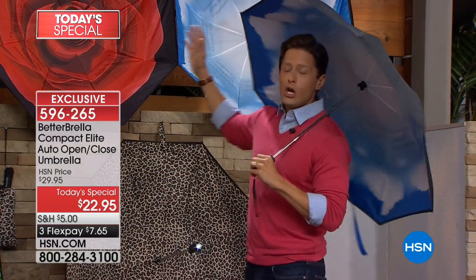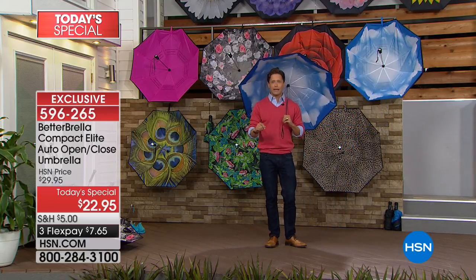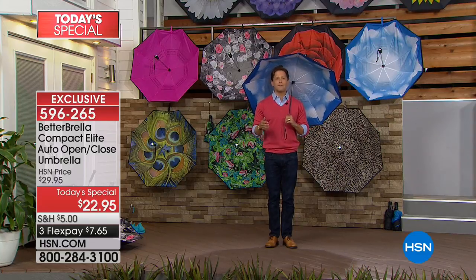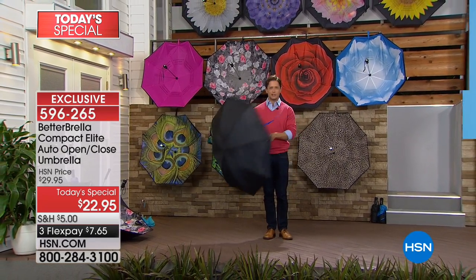Join almost 9,000 fellow shoppers who are stocking up today. It's a sale price on a product everybody will love — 13 designs in total, flex pay for under eight dollars a month. April showers can finally mean May flowers and a drier, easier, more enjoyable experience. Keep shopping for your Better Brella — thank you for joining us tonight.